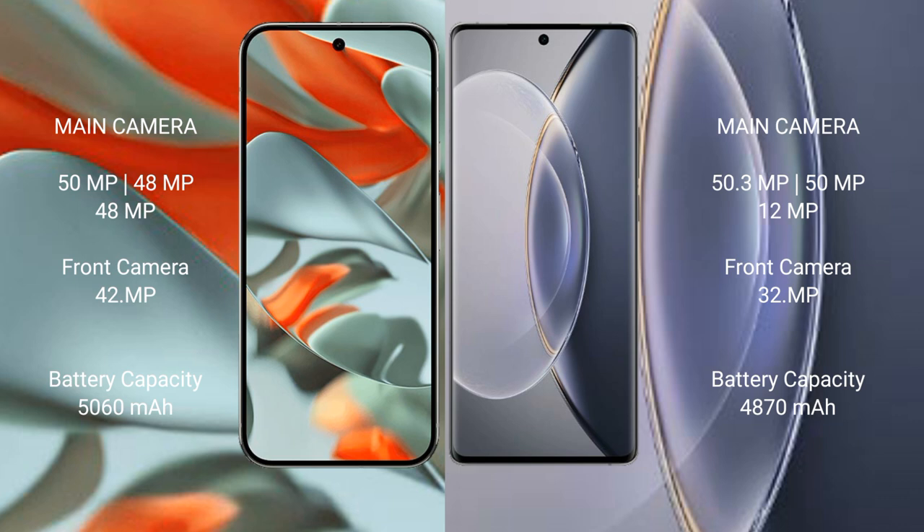Google Pixel 9 Pro XL has a 5060mAh battery with 37W fast charging support. Vivo X90 Pro has a 4870mAh battery with 120W fast charging support.